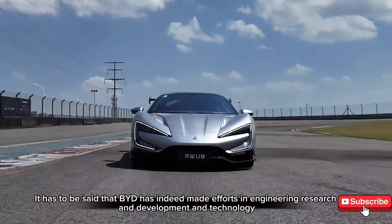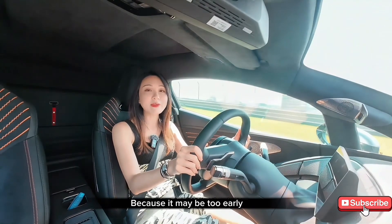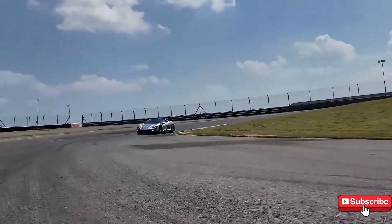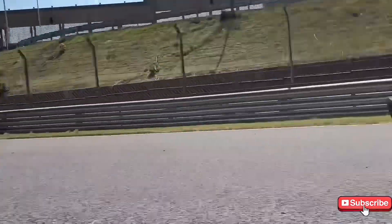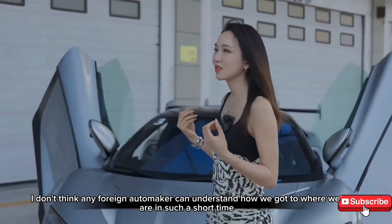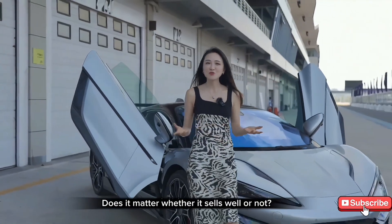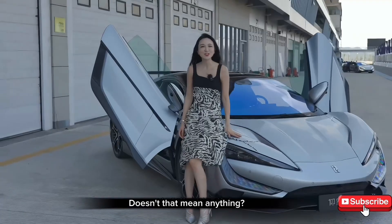It has to be said that BYD has indeed made efforts in engineering research and development and technology. Looking Up or not — we dare not say, because it may be too early. But at least it makes the world hold their heads up and take a look at our Chinese cars. In just a few years, look at the current Chinese auto market — I don't think any foreign automaker can understand how we got to where we are in such a short time. This Looking Up U9 — doesn't it look good? Does it matter whether it sells well or not? It's doing laps at the Nürburgring and being seen by the world at Goodwood. Doesn't that mean something?